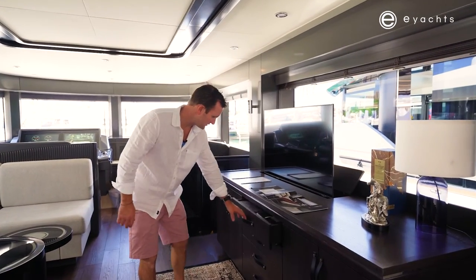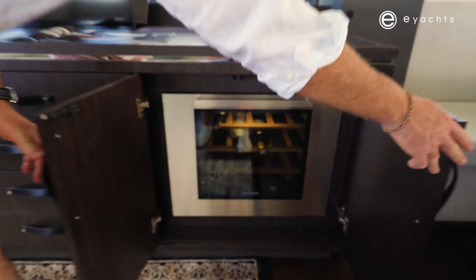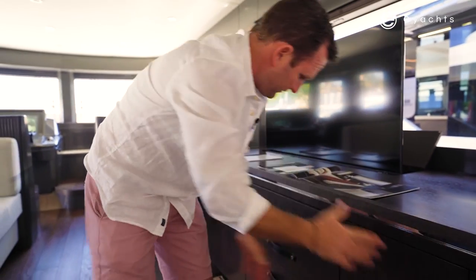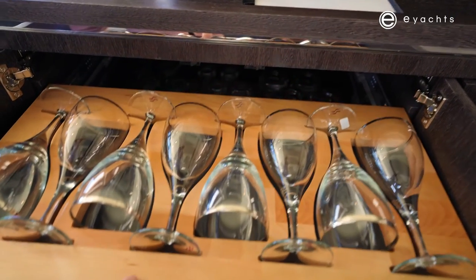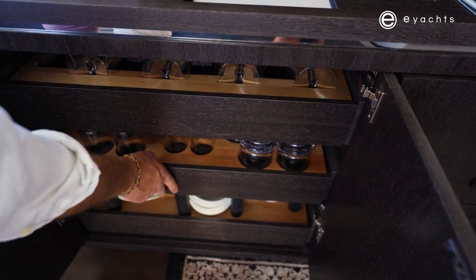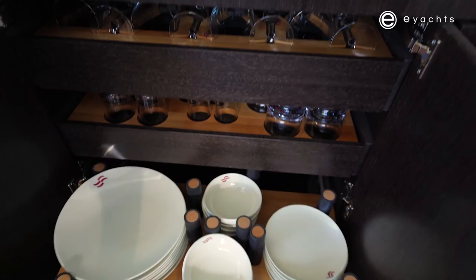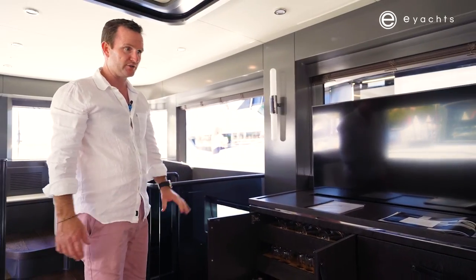Like many of the other Serena models, there's plenty of storage here. You've got a great wine fridge — good for probably 25 bottles — and drawer space. What I always love is this nice little touch: all engraved Serena glasses that can all be stowed, great for safety underway. Obviously all your cups and plates all with the Serena insignia on them. Really smart use of space.